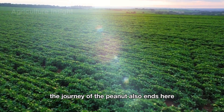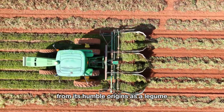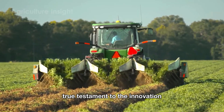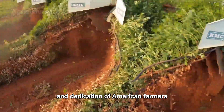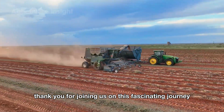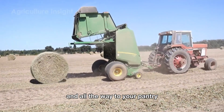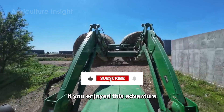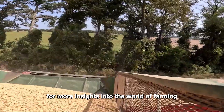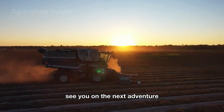The journey of the peanut ends here, but its story is far from over. From its humble origins as a legume to becoming a crucial part of American culture and economy, the peanut is a true testament to the innovation and dedication of American farmers and the agricultural industry. Thank you for joining us on this fascinating journey from the golden peanut fields to the processing plants and all the way to your pantry. If you enjoyed this adventure, don't forget to like and subscribe to our channel for more insights into the world of farming and the incredible journey of everyday foods. See you on the next adventure.